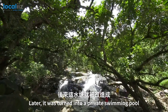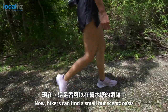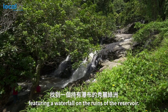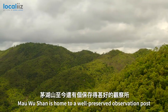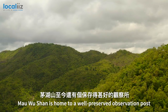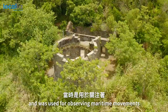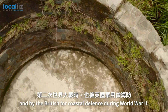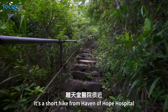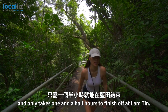Later, it was turned into a private swimming pool for surrounding villages. Now hikers can find a small but scenic oasis between a waterfall and the ruins of the reservoir. The area is also home to a well-preserved observation post built during the late 1800s, used for observing maritime movements during the Qing Dynasty and by the British for coastal defence during World War II. It's a short hike from Haven of Hope Hospital and only takes one and a half hours to finish at Lam Tin.